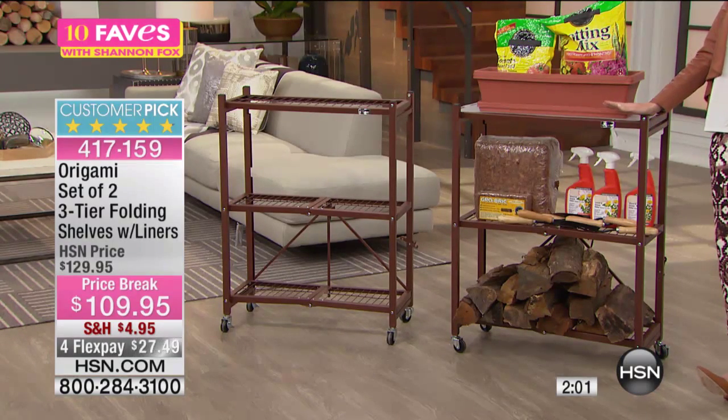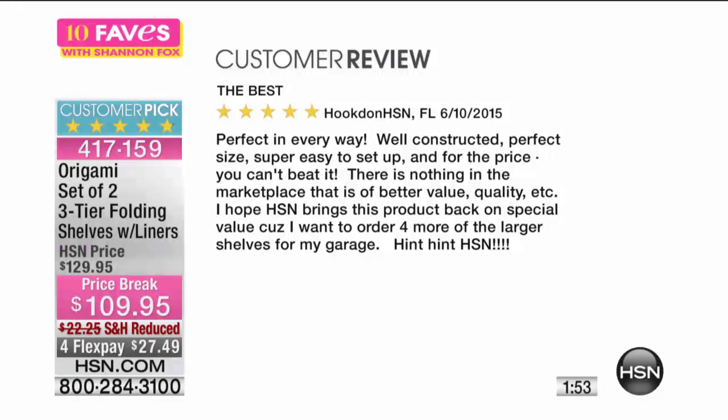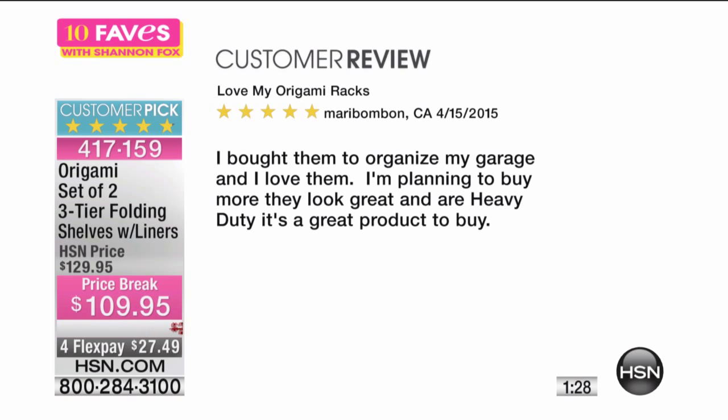It's a huge customer pick. Once you get this home, you fall in love with it and find so many uses for it. This review says: 'The best. Perfect in every way. Well-constructed, perfect size, super easy to set up. For the price, you can't beat it — there is nothing in the marketplace of better value or quality. I hope HSN brings this back on special value because I want to order four more larger shelves for my garage.' Well, it's $20 off today, so check it out. We've also reduced the shipping and handling from $22 — you're only paying $4.95.